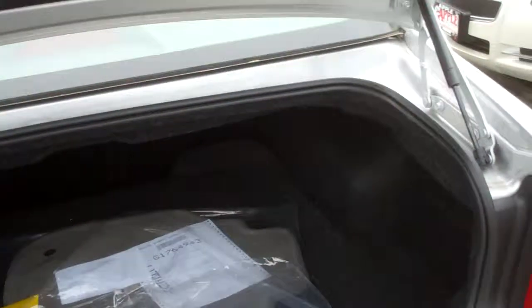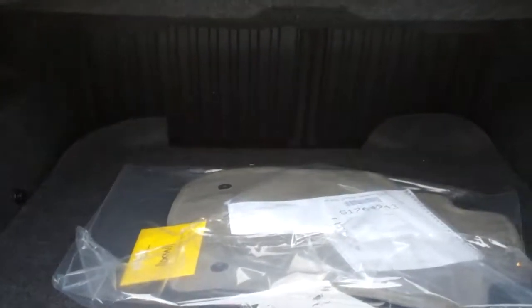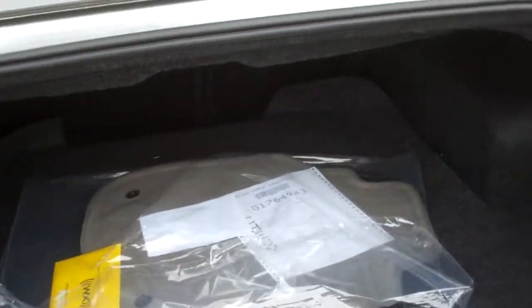There is a 6-cylinder that's available as an option. I'll show you the trunk here. It's actually a very large trunk. The back seats do fold down if you need the extra room from the trunk.